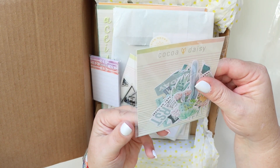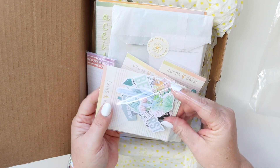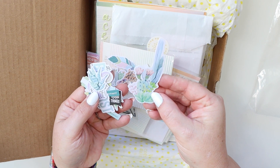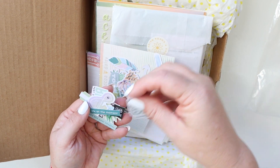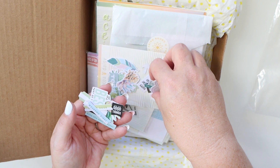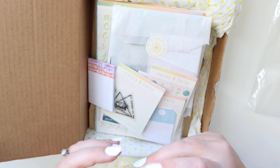Some die cuts — let's check out a few of these. This is just a handful of them. So you have the succulent and sort of night sky theme. So cute.